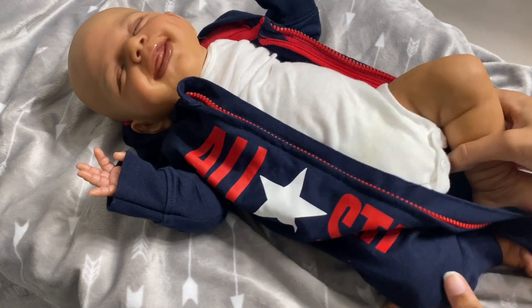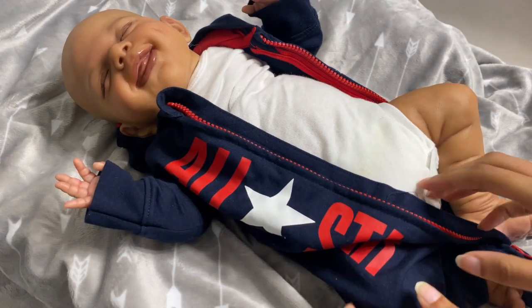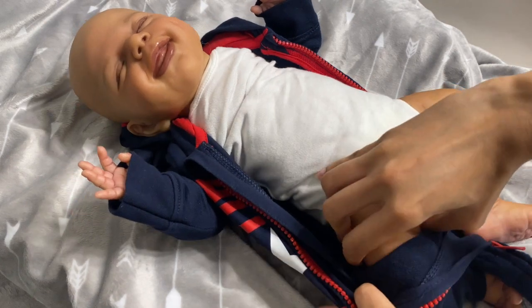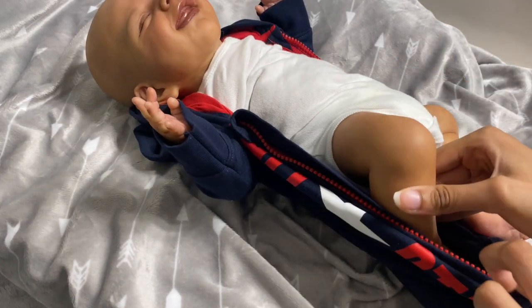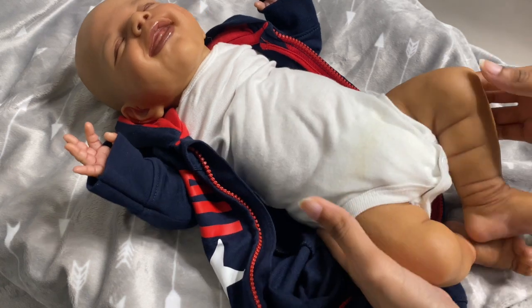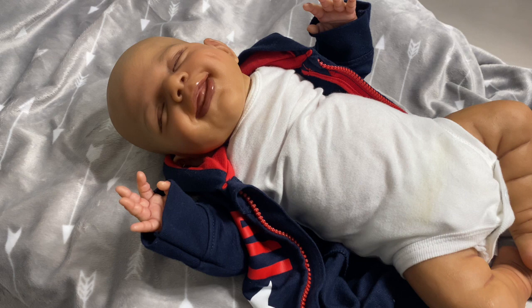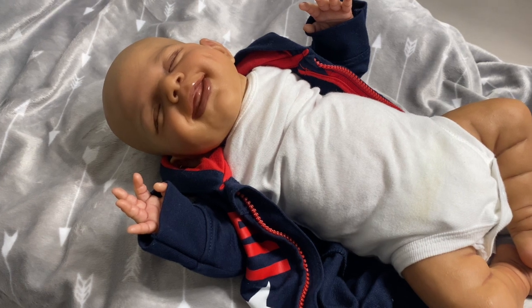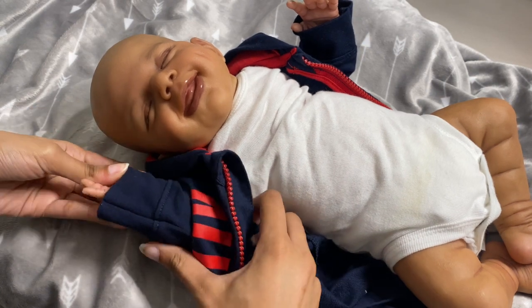My definition of forever babies are babies that you will never sell or ever let go. They will stay in your collection basically pretty much forever. I do have some forever babies in my collection — I have a lot now because I got Saint, Milano, and September, and those are my forever babies. I already had five forever babies prior to them.